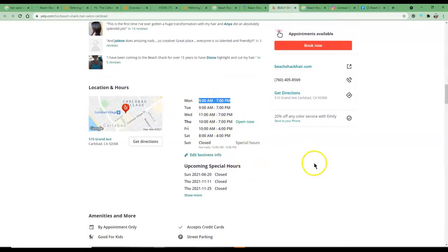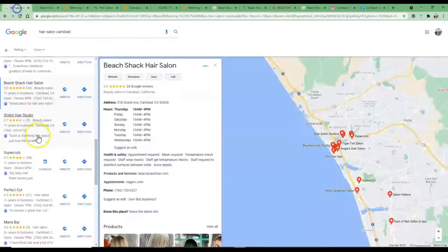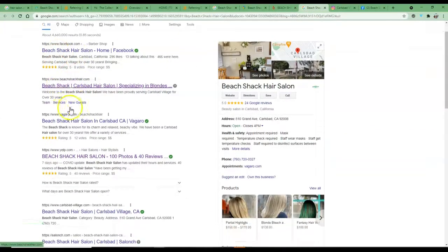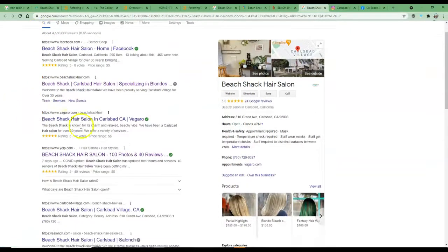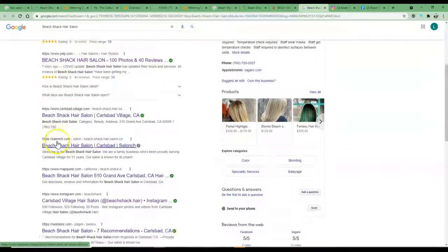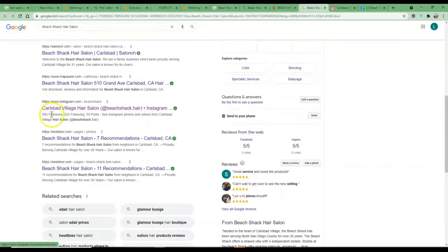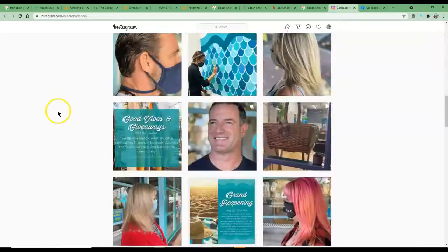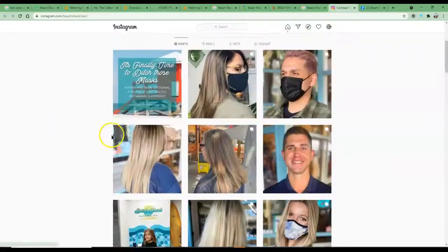I'd be fixing those hours up as soon as possible. This is really important — Google never wants someone turning up to a business that says it's open on one platform only to find it's closed, and on another platform it says they were actually closed. Google is like, 'Well, which one is it?' and begins to stop showing your business. So get those all tidied up. I can see you've got quite a few listings — if I search 'Beach Shack' it brings up all your listings — go through and make sure they're all consistent and all linking back to your website.